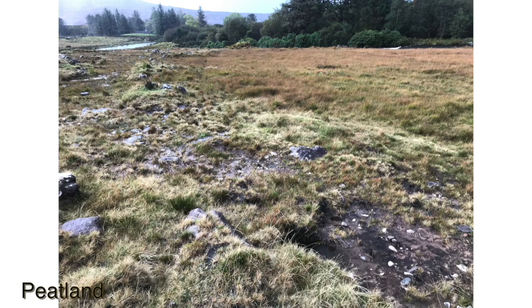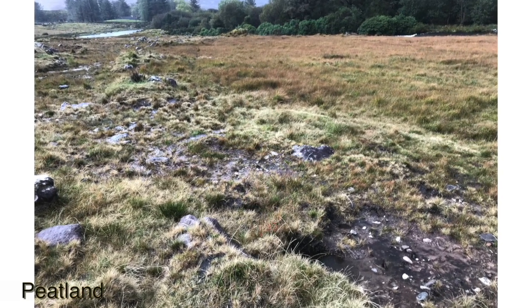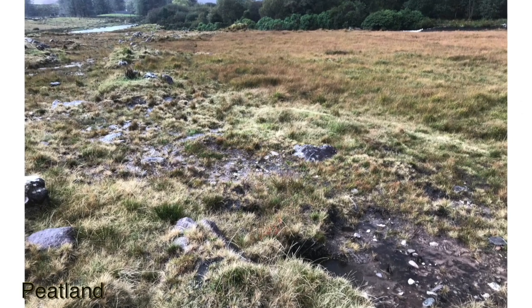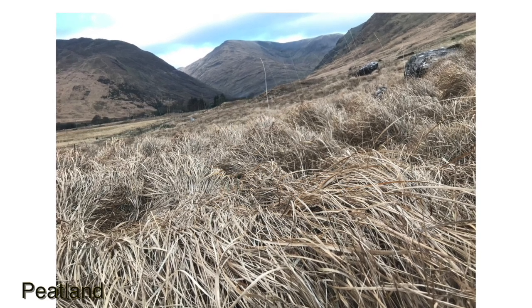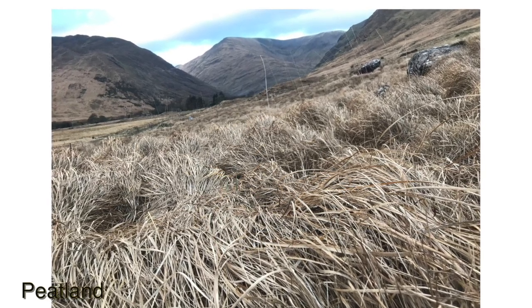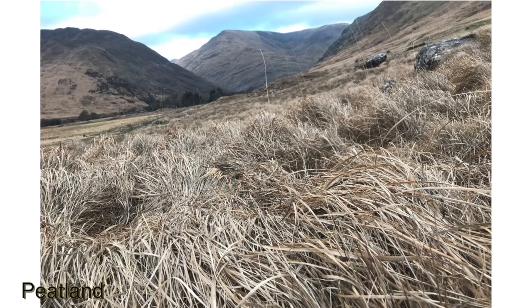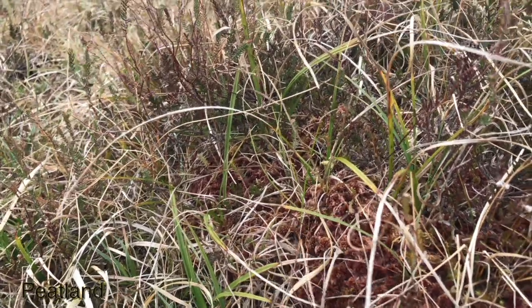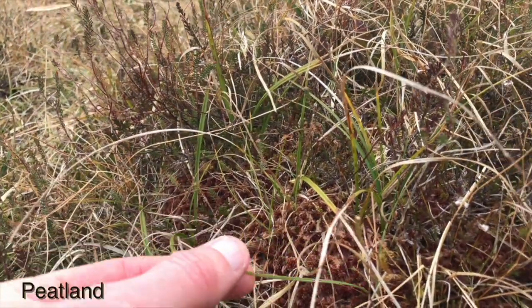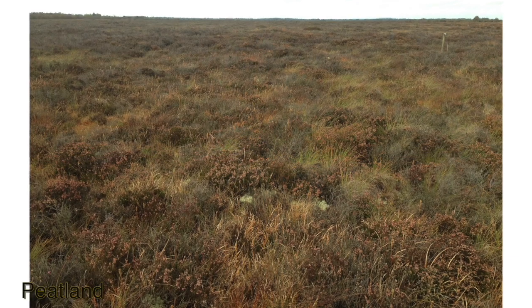Moderate structure is broken into two categories. High grazed is where significant areas, more than 25% of the plot, have a tight vegetation, but this isn't throughout the plot. The low grazed moderate structure is where more than 25% of the plot have rank vegetation, but this isn't throughout. Good structure is where there's a good diversity of shrub layer, sedge or herb layer, and moss layer, with a good representation of vegetation heights and condition.